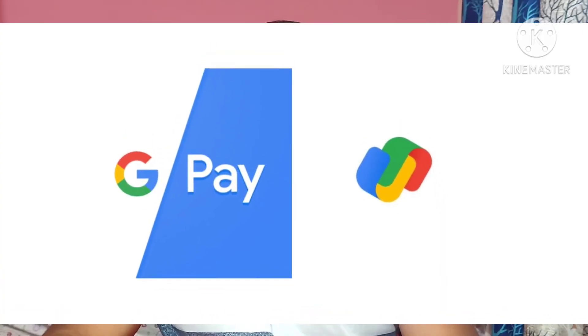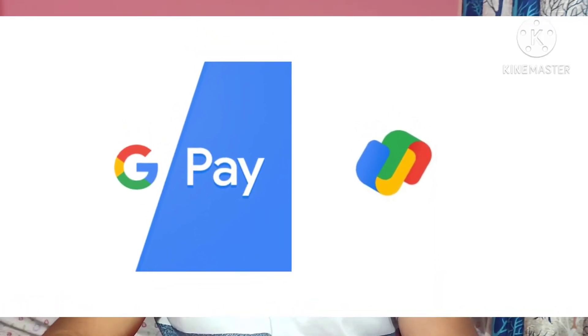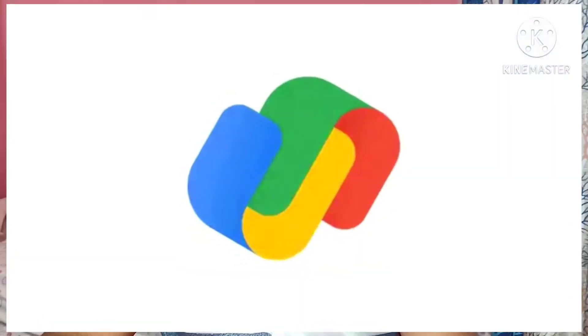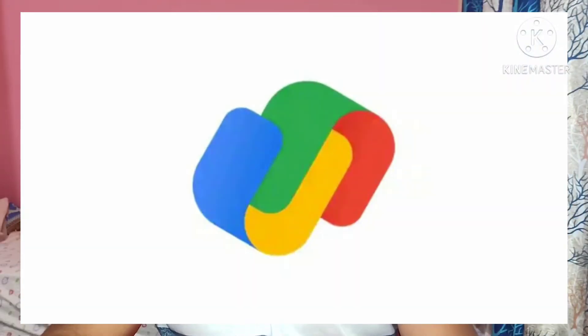First news on Google. Google is now introducing a new logo for the payment app in India. Pay branding has long been a Google G next to the word Pay. The new logo consists of three-dimensional lowercase letters U and N with interlocking design. At first glance, the design does not really convey that this is a payment app, especially compared to the previous version.